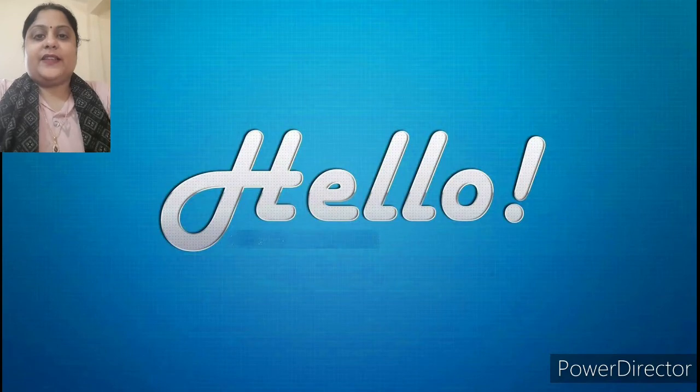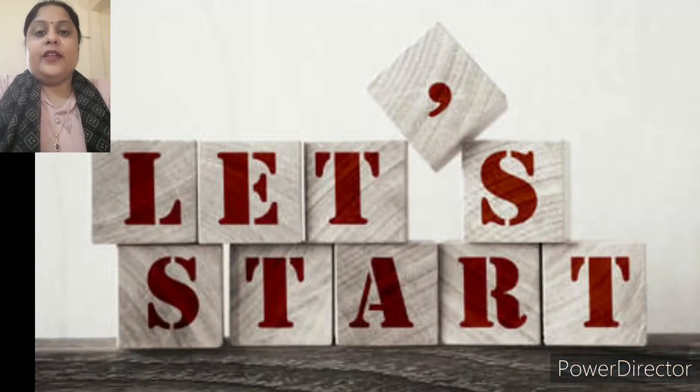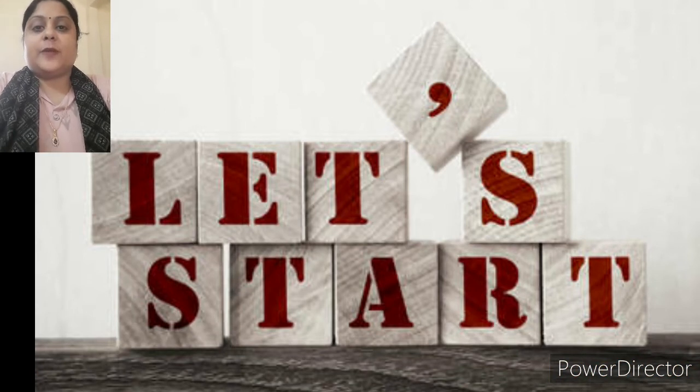Hello, my dear students. I hope you all are good. Children, we will learn about our houses in our next chapter, Chapter 7.